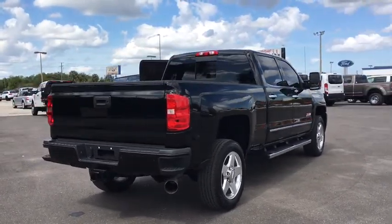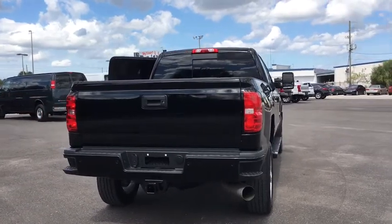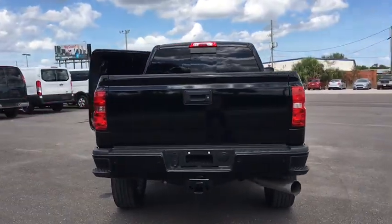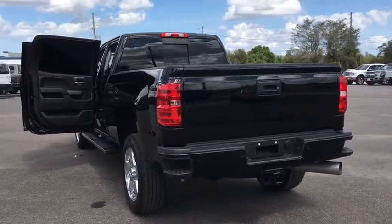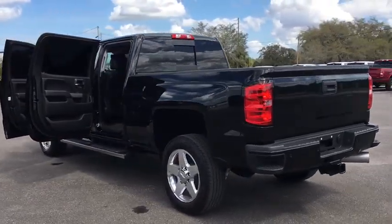Alloy wheels. Chrome mirror caps. Power steering. Floor mats. Four wheel disc brakes. Universal garage door opener. Center armrest. Heated front seat. Security system. Rear window defroster. CD player.